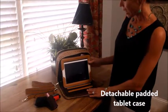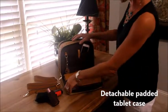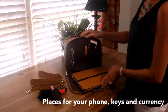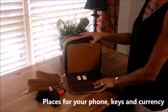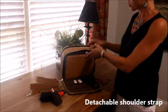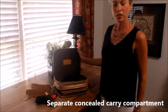It comes with a padded tablet case that is detachable. It has a place for your cell phone, your car keys, your currency, all your personal items. It comes with a detachable shoulder strap and of course it has an adjacent self-defense compartment.